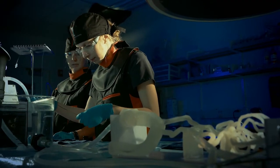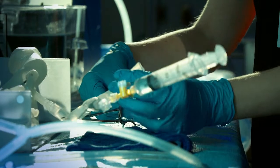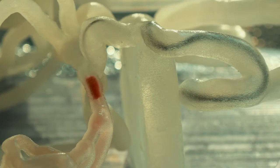In an ideal world, if you wanted to practice a procedure before you actually do it on a patient, you want to replicate every element of that procedure. You want to know how that tissue is going to feel as you're delivering a device. You want to understand how all the different gadgets that you're going to use for the procedure, how will they behave in that particular anatomy.